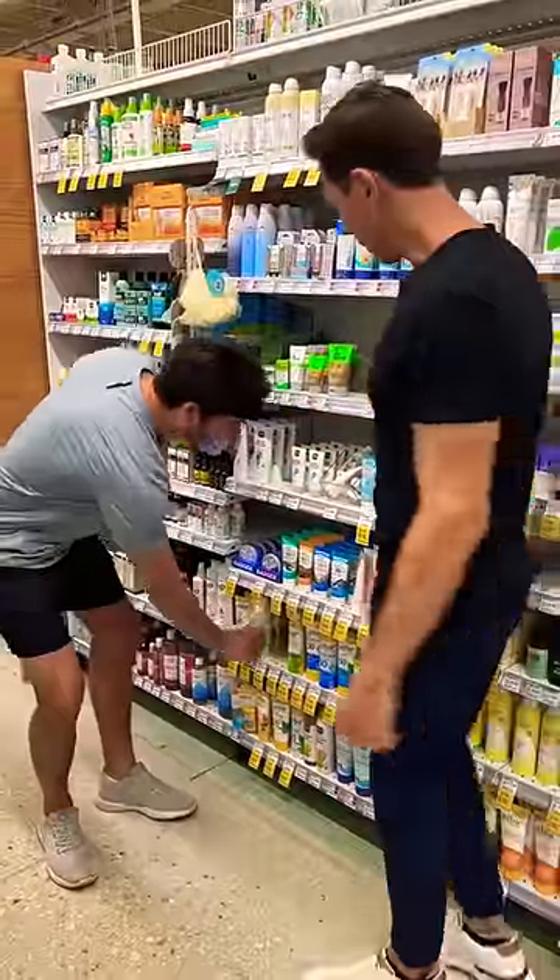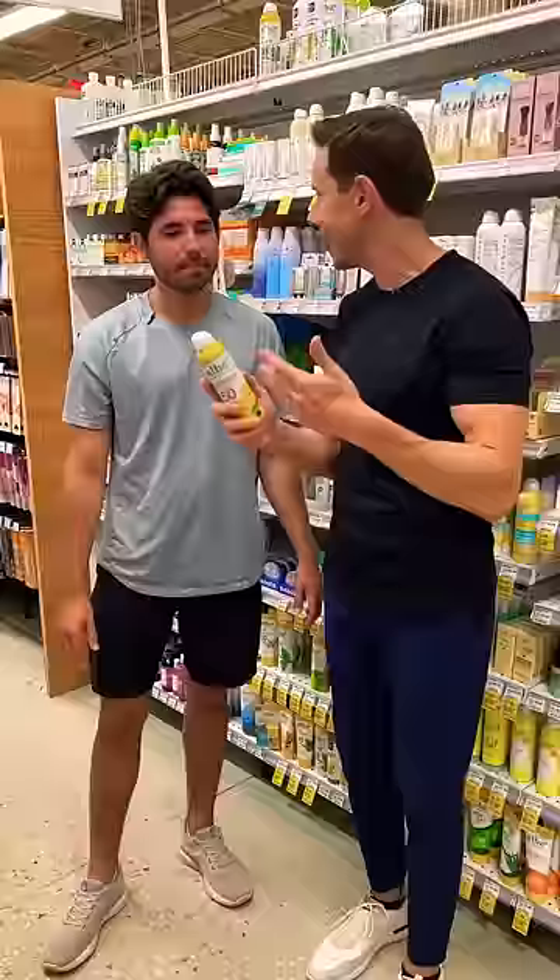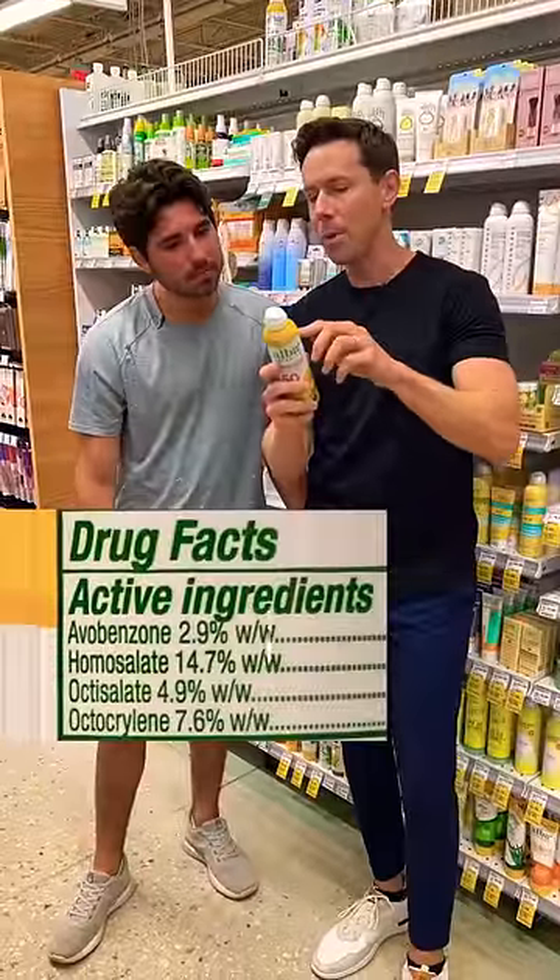But Bobby, I have a question for you — do I go for the spray or the regular cream? So obviously the spray is way more convenient, but nine times out of ten the active ingredients are chemical-based.